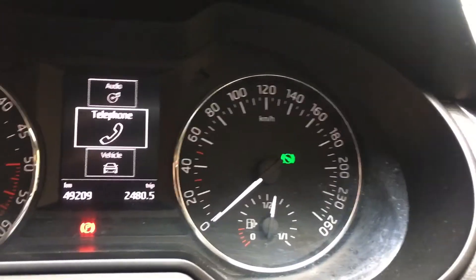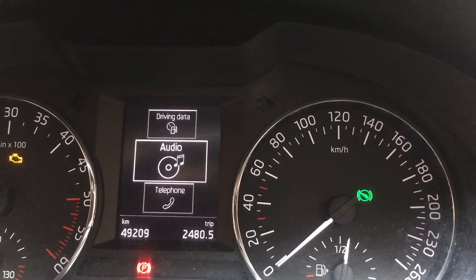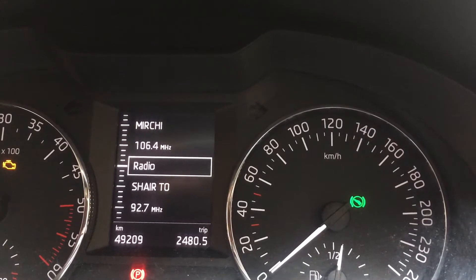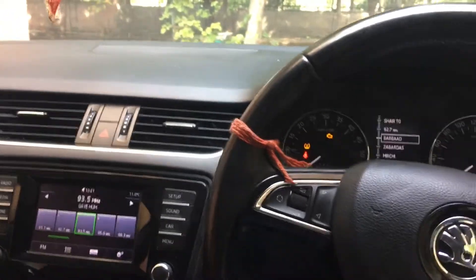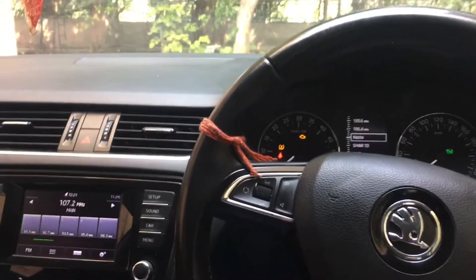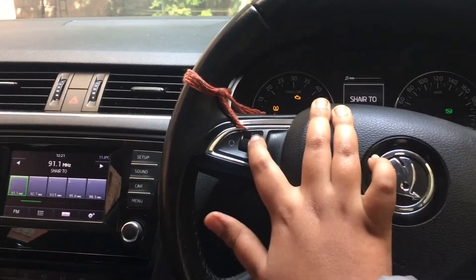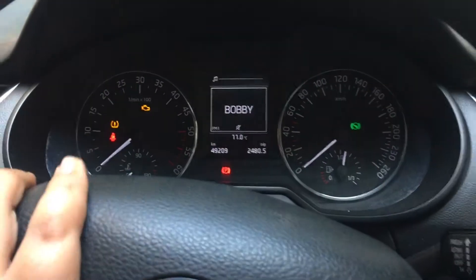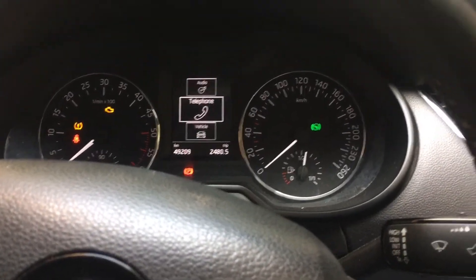When we connect our phone to it, it shows us the contacts from our phone and audio. Now see, it is going on and we can also change from here. I am changing it — see here also. I am putting this one. I have to show the vehicle data.